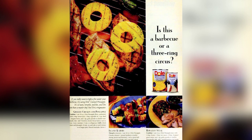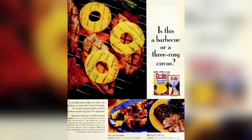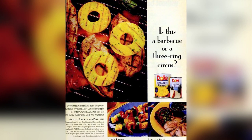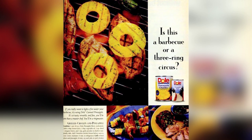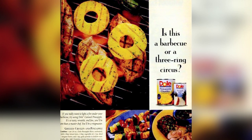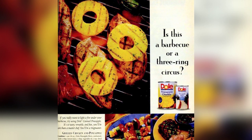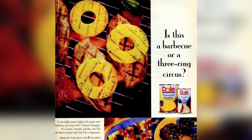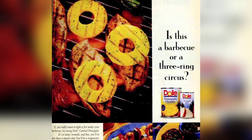Combine 20 ounces Dole pineapple slices, undrained, with 2 tablespoons lemon juice, 1 tablespoon vegetable oil, 2 teaspoons oregano leaves, and 1 teaspoon garlic powder in a shallow non-metallic dish. Add 5 boneless chicken breast halves, turn to coat. Cover and marinate 15 minutes in the refrigerator. Grill or broil chicken and pineapple 10 minutes on each side or until the chicken is no longer pink. Discard the marinade. Serves 5.